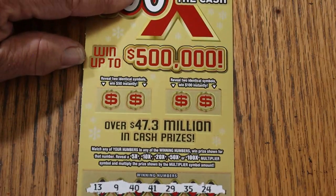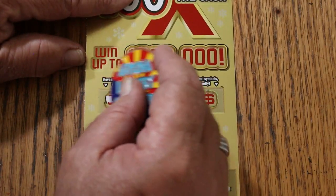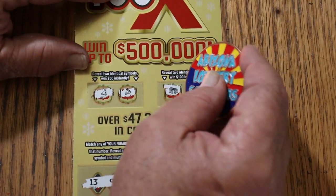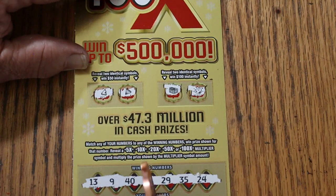Nothing down below. Checking the bonuses for identical symbols — a bell and a diamond, no. For $100, a chest and a nugget. So nothing today.